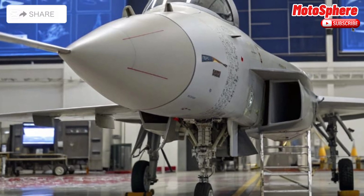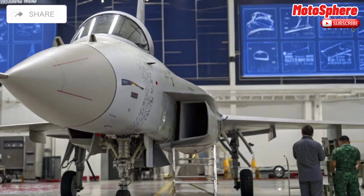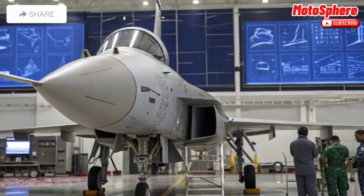The jet has a sleek aerodynamic frame, a single-engine setup, and a lightweight composite structure, improving agility and speed.